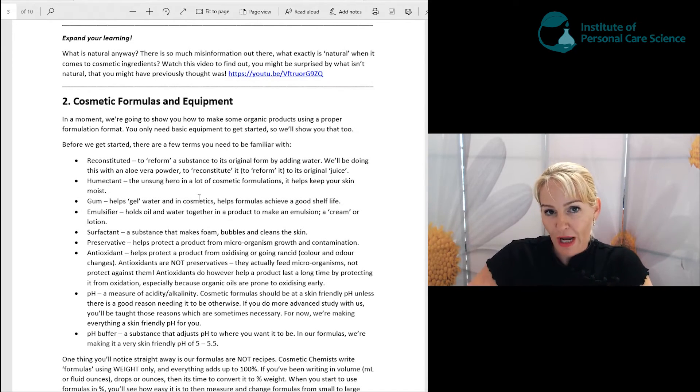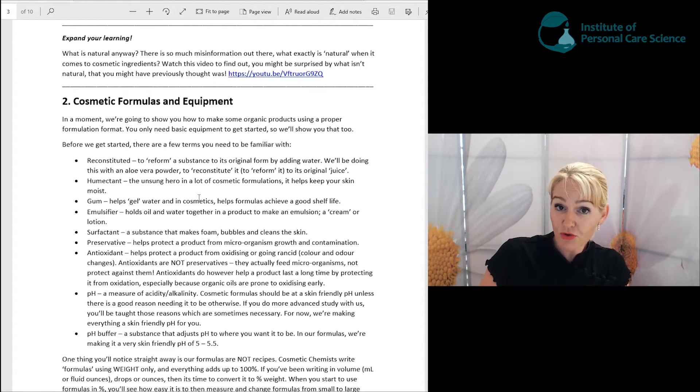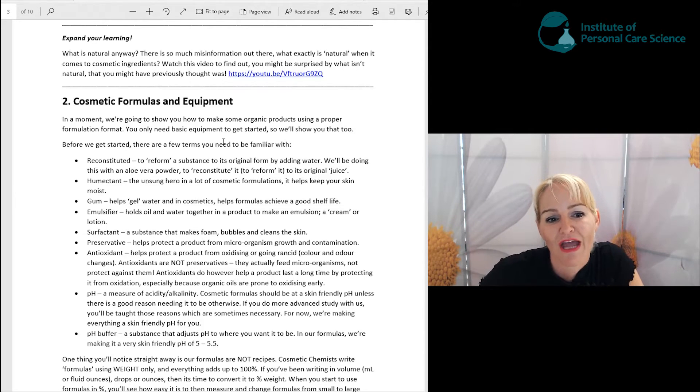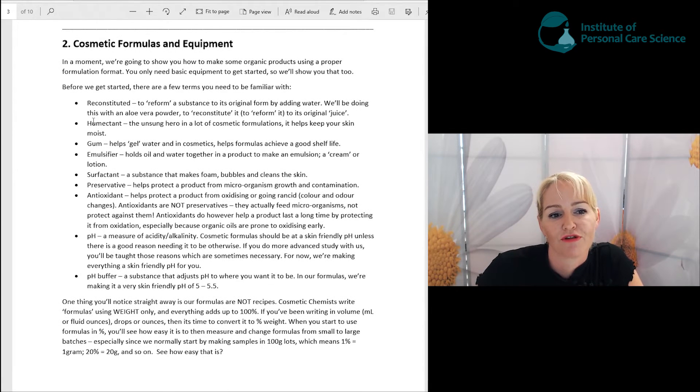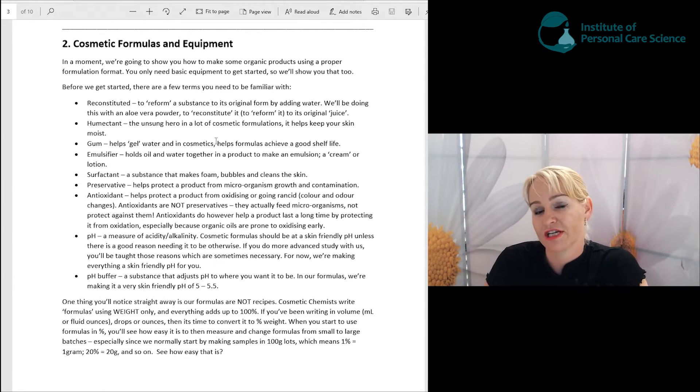In a moment I'm going to show you how we put our organic formula together and then I'm going to go into the lab and actually put the formula together and make a sample, so you're going to see exactly what you need to do. The term 'reconstituted' means to reform a substance — we're going to work with a concentrated aloe vera powder. We are going to reconstitute this aloe vera powder to become its original aloe vera juice, replacing some of the water in our formulas to get a really high organic input.